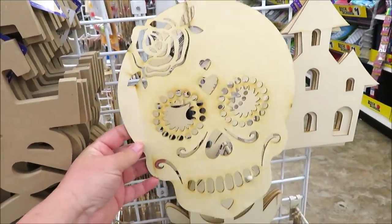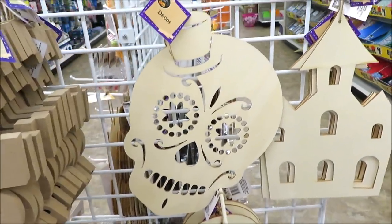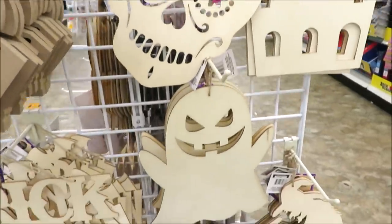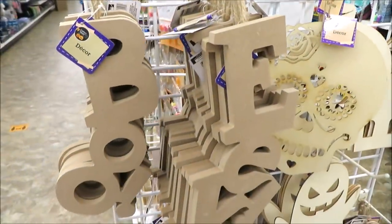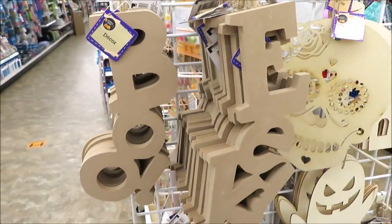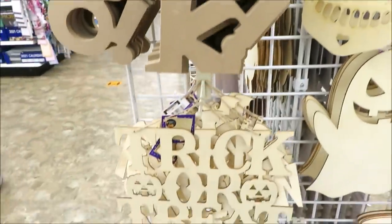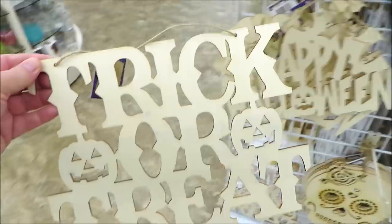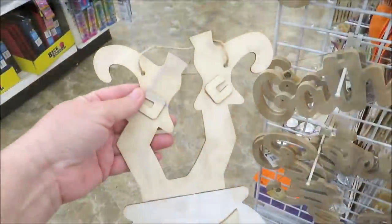Over here they've got some wooden signs: a sugar skull with a rose on top, also comes in the top hat, the mansion from last year is back, a little toothy ghost, and the witch with her cauldron. Over here they have a few pressboard signs in 'boo' and 'eek,' pretty good size. Down here some text signs — one in 'trick-or-treat' and a 'happy Halloween.'